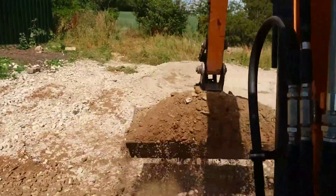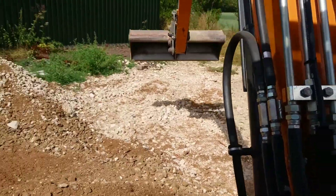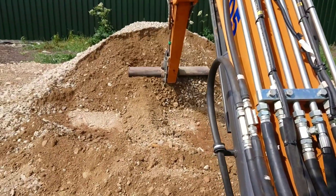Once I've roughly got it level, we'll go over it with a laser, hit it pin by pin, and make it quite perfect.